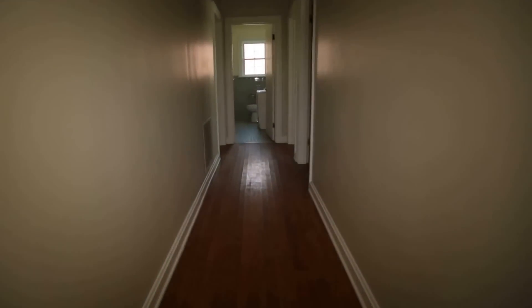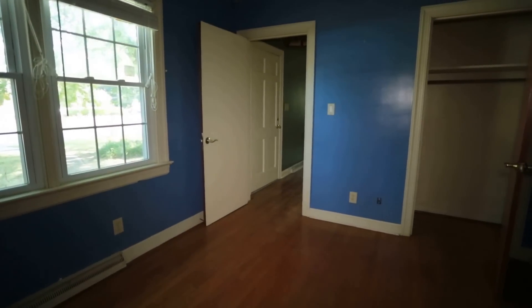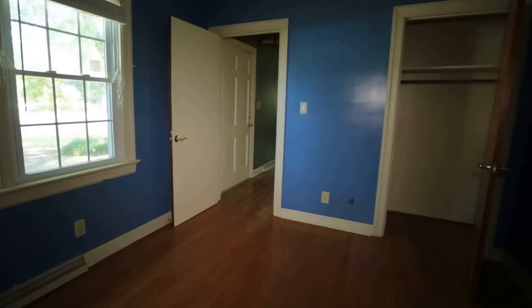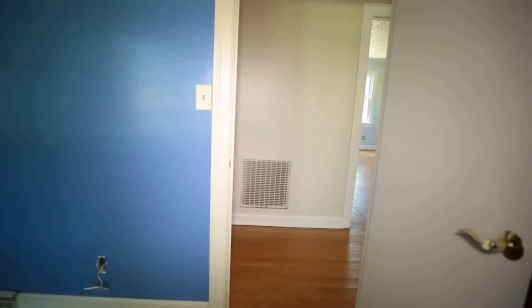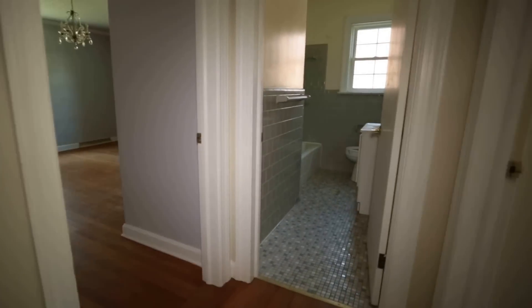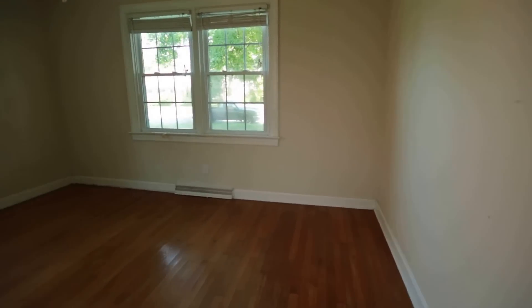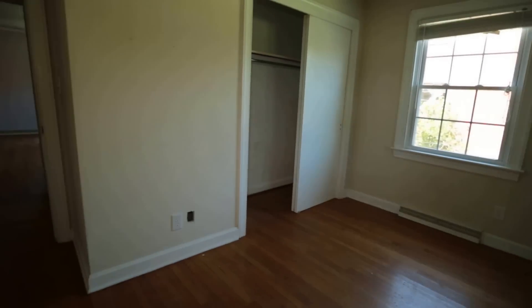We've got a nice deep linen closet there. Going down the hall — this hall is fairly wide, don't usually see them this wide. Bedroom number one: notice we've got a door that comes through that back wall, and that is our entrance door. It's kind of unusual to be able to walk in the front door and immediately come into a bedroom. It would be great if someone used that as a home office, and you'd still have privacy for the rest of the home.